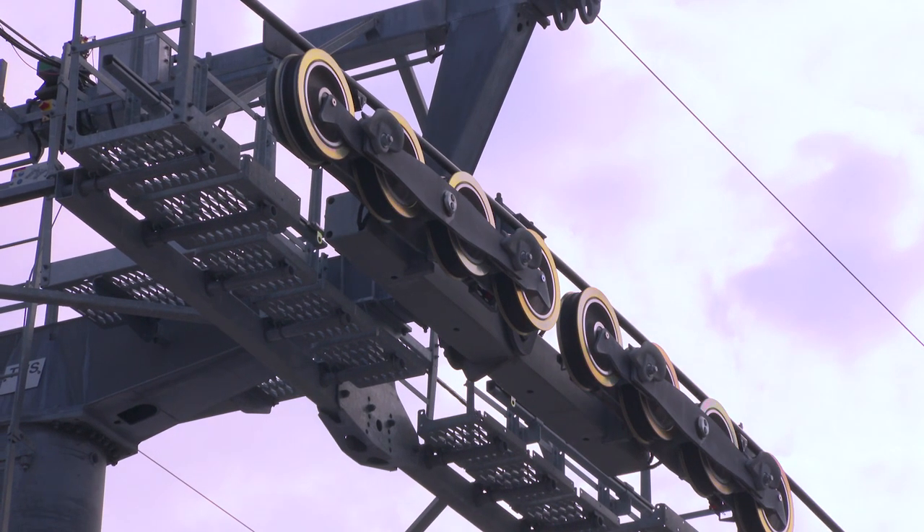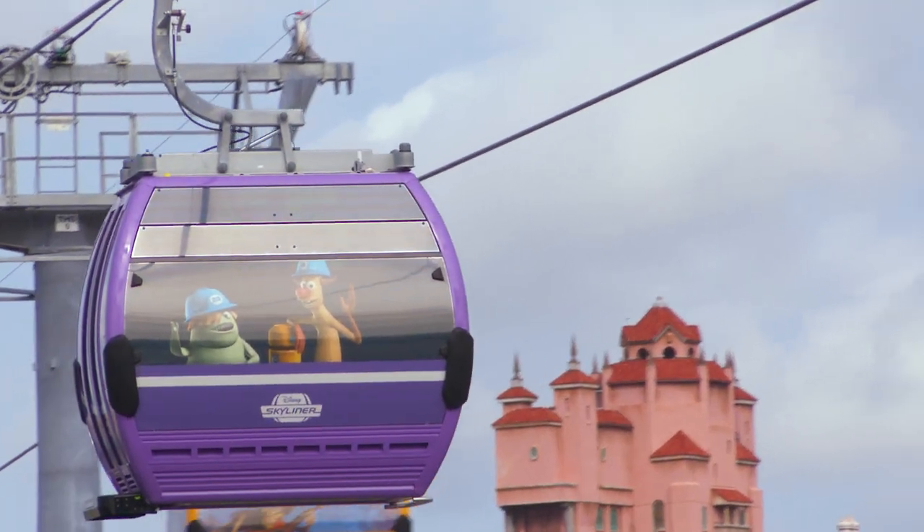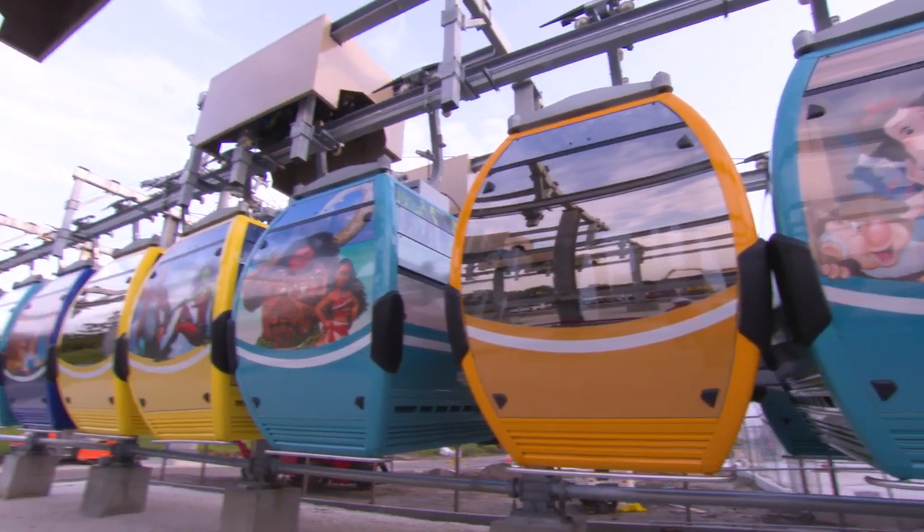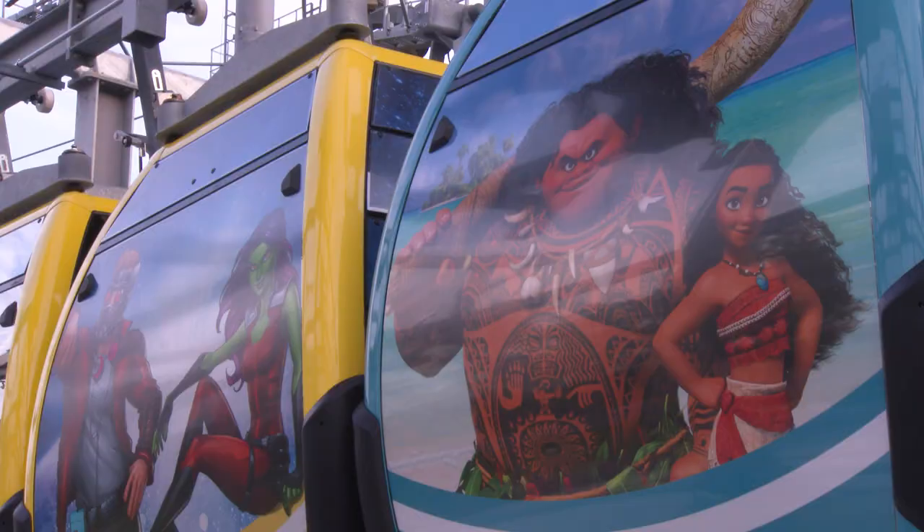We are here today to celebrate the unveiling of our Disney Skyliner cabins, which is years and years of work and research and really beautiful design work from all of our teams. We're bringing all the cabins out from our parking system. We've taken all of the wrappers off and uncovered the beauty that is underneath — that a lot of people have known is there, but now you actually get to see it.